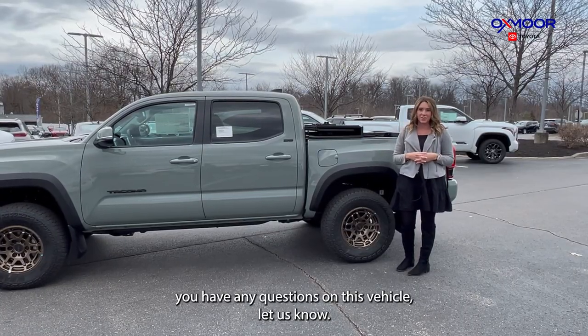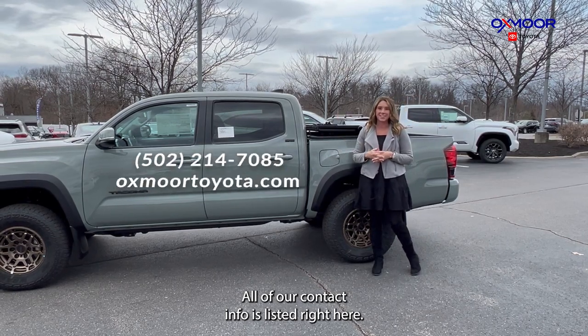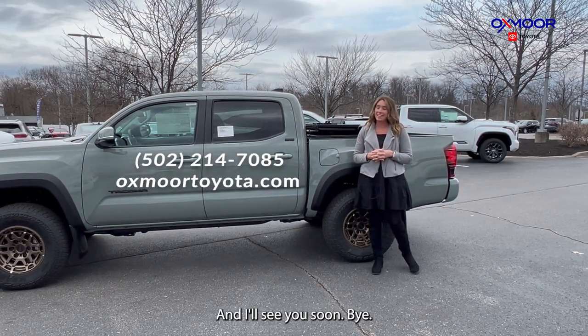If you have any questions on this vehicle, let us know. All of our contact info is listed right here. Thanks so much for watching and I'll see you soon.